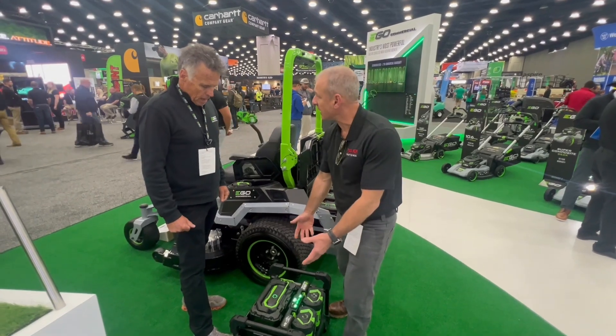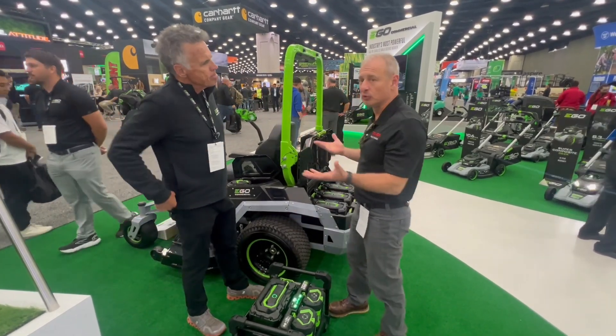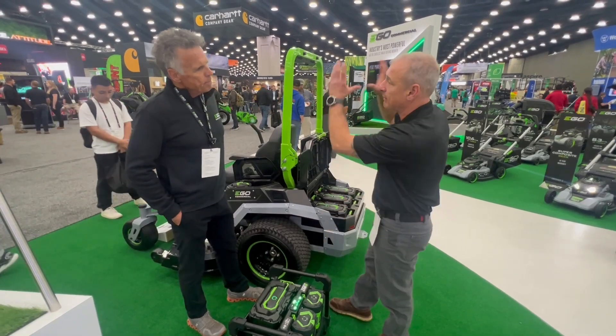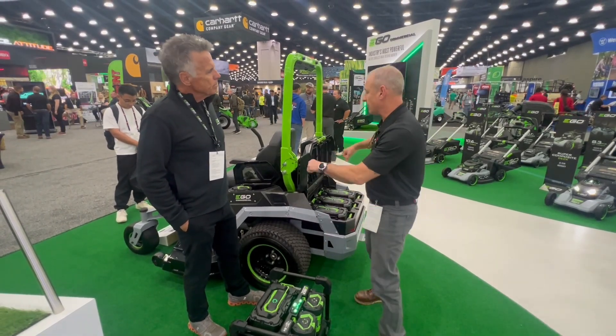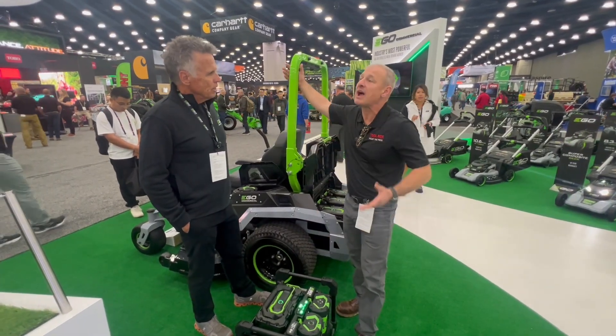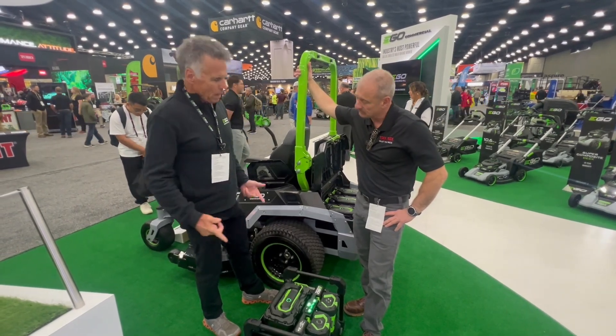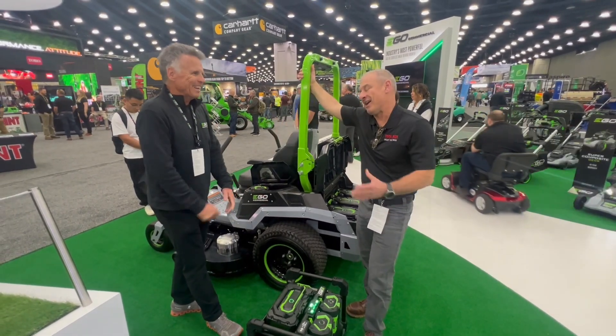Can this be charged with a cord directly or do we have to use the power hub? Through the power hub. Presumably you could set up a trailer with this, get a power hub, run a shoreline, and plug in your trailer at night. You don't even have to bring this 80-pound thing into the house — you can charge it out in the driveway like we do our cars.